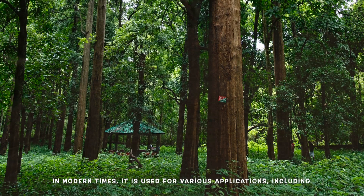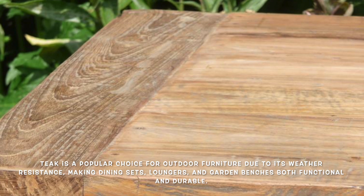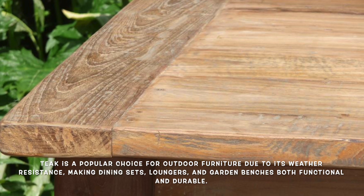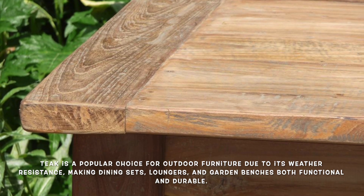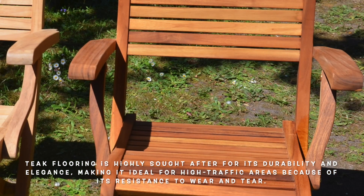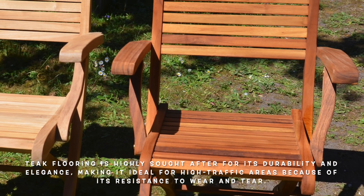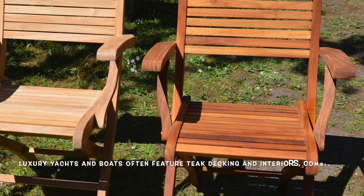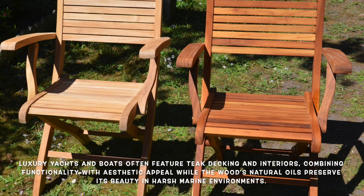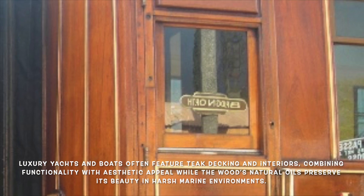In modern times, teak is used for various applications. It is a popular choice for outdoor furniture — dining sets, loungers, and garden benches made from teak not only enhance outdoor spaces but also stand the test of time. Teak flooring is sought after for its durability and elegance, and is favored in high-traffic areas for its resistance to wear and tear. In boat building, luxury yachts and boards often feature teak decking and interiors, combining functionality with aesthetic appeal. Teak's natural oil helps maintain its beauty even when exposed to harsh marine environments.